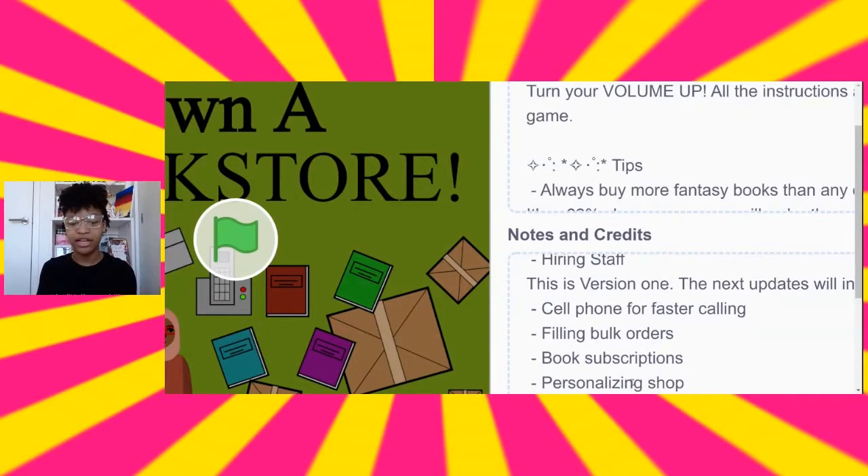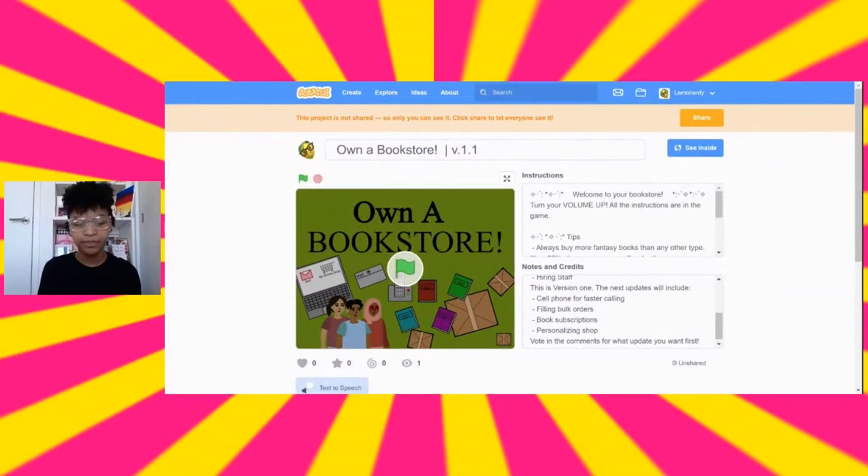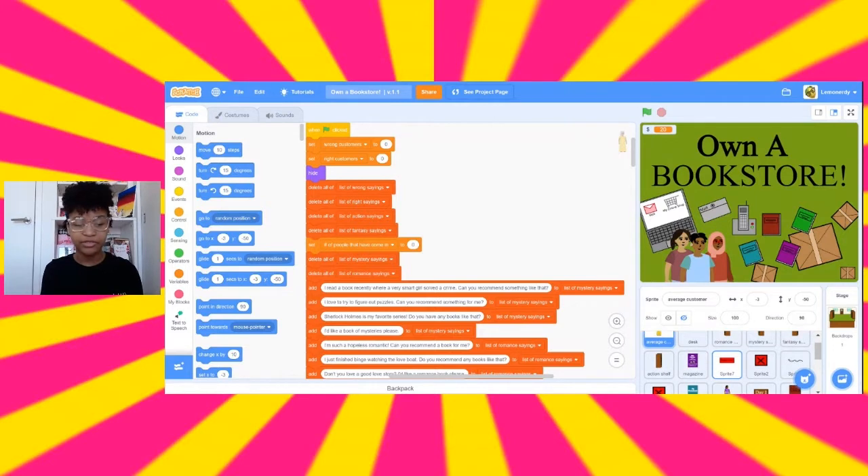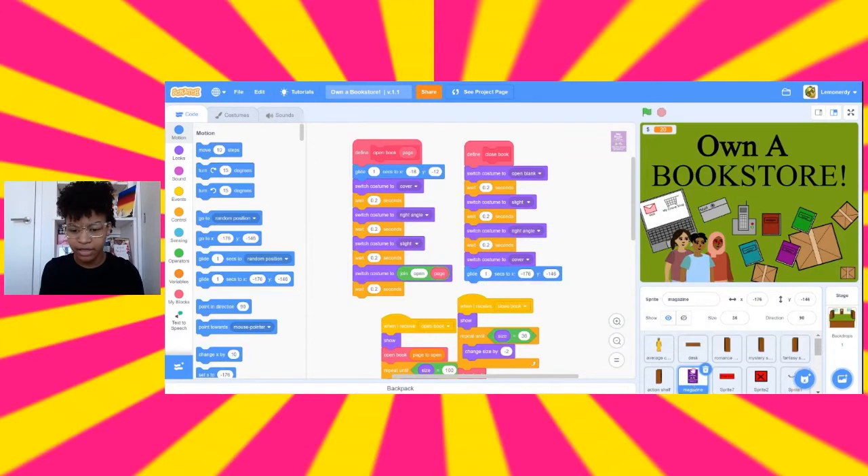Another cool thing is that all of the artwork, except for a couple of things, was done by me. I'm not exactly the best artist but I wanted this game to be super original and from me. Things like the box, the phone, the mailbox, and the computer — I drew all those myself. The only things I didn't draw were the characters from the Scratch library, some of which I modified to make new characters, and the logo on the front of the magazine.